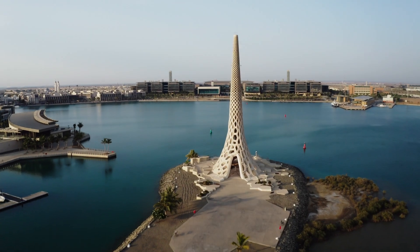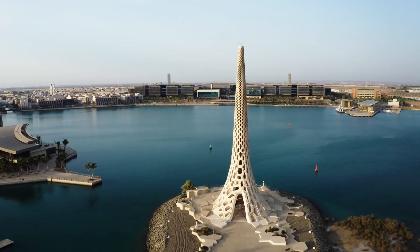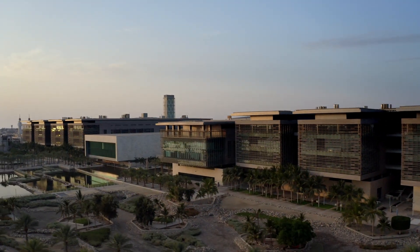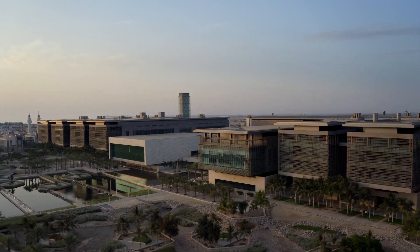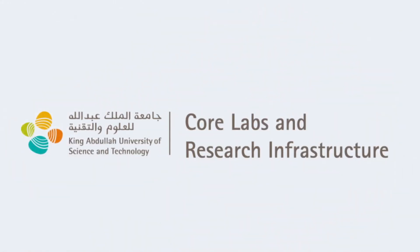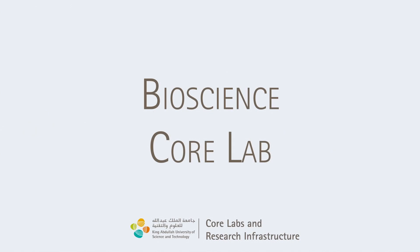KAUST Core Labs and Research Infrastructure offers the University and Saudi Arabia's research community cutting-edge technologies, expertise, state-of-the-art facilities, and a wide range of training. Now let's explore the core.